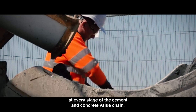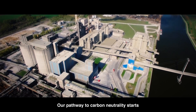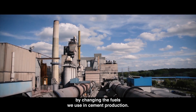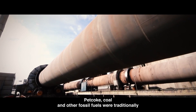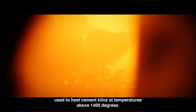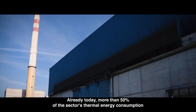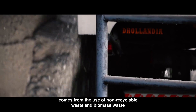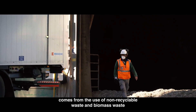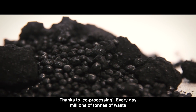These technologies help us reduce CO2 emissions at every stage of the cement and concrete value chain. Our pathway to carbon neutrality starts by changing the fuels we use in cement production. Pet coke, coal, and other fossil fuels were traditionally used to heat cement kilns at temperatures above 1,400 degrees, but this is changing. Already today, more than 50 percent of the sector's thermal energy consumption comes from the use of non-recyclable waste and biomass.